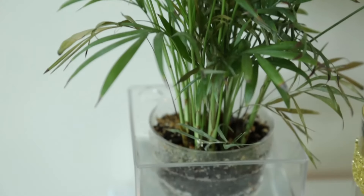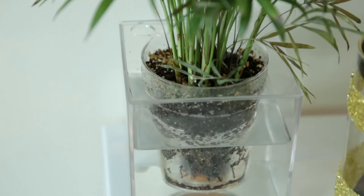A nice plant brightens up my workspace and somehow improves my mood too. Don't worry, you don't need to have a green thumb to keep a plant. This self-watering vase from Dormify does all the hard work.